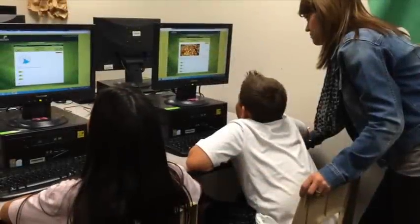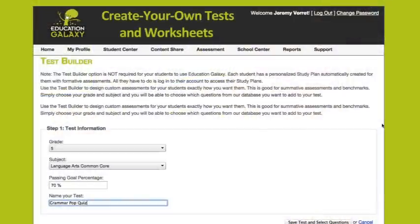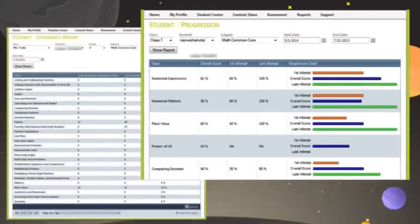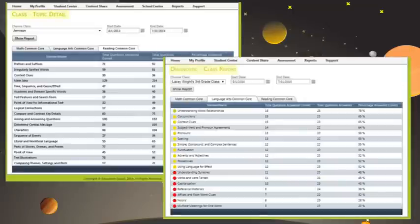Teachers of all technology levels love the ease of Education Galaxy and its tools. Create your own tests and worksheets — a cinch to put together and print out at a moment's notice. The software's comprehensive cloud-based reports track an individual student's performance based on each standard, as well as his or her overall progress. Class topic reports are also available to measure how an entire class is doing.